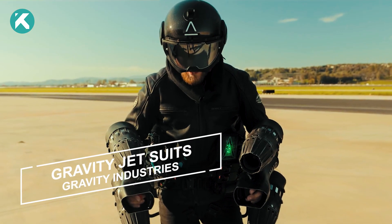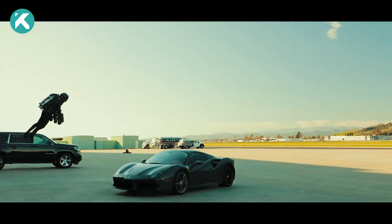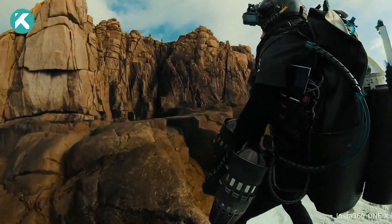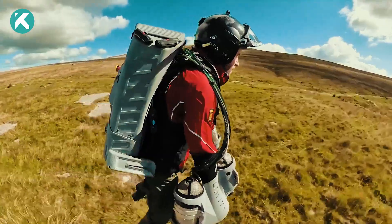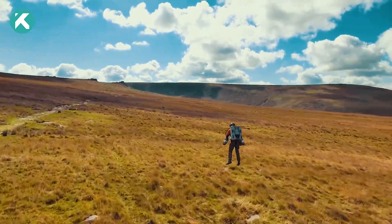Introducing the Gravity Jetsuits by Gravity Industries, a cutting-edge flight technology that transforms users into real-life superheroes, offering astonishing agility and speed as they take to the skies. With miniaturized jet engines strategically positioned on the arms and back, generating a remarkable thrust of 1,050 horsepower — it's like becoming a real-life superhero.